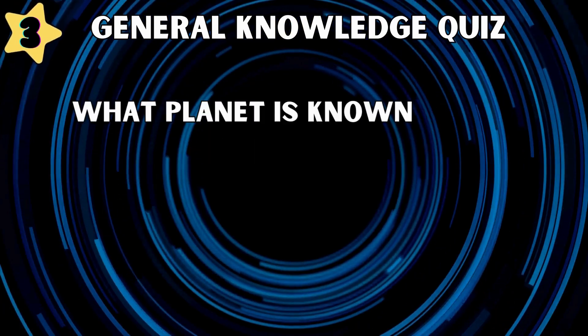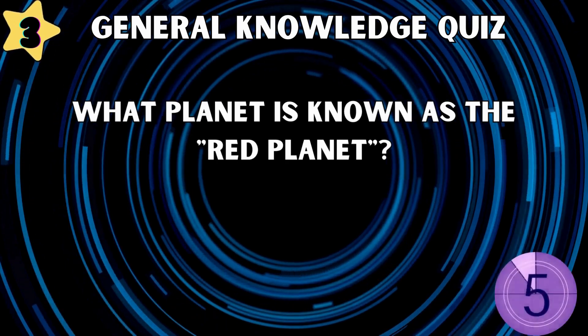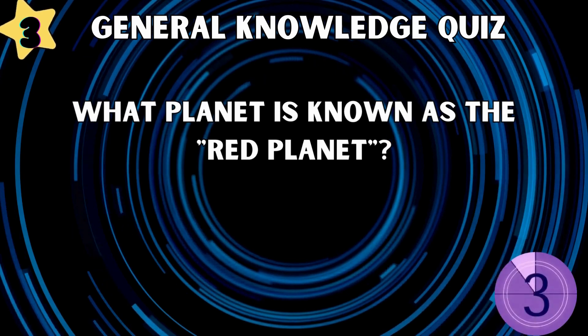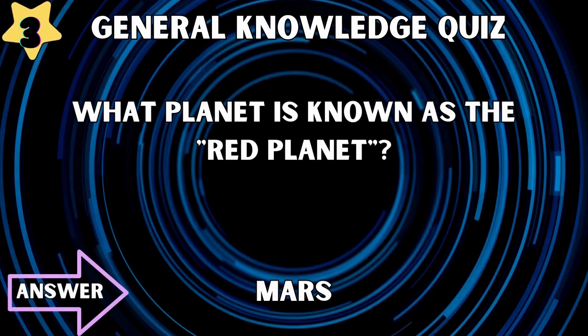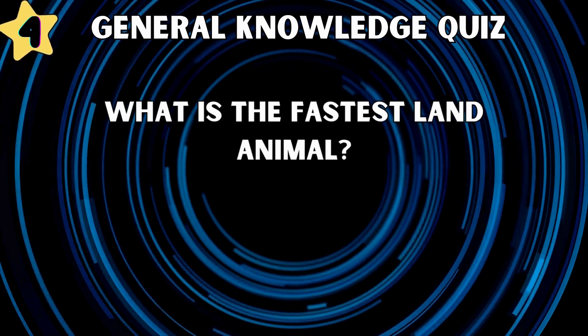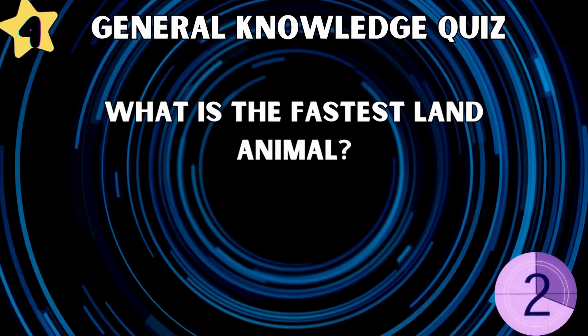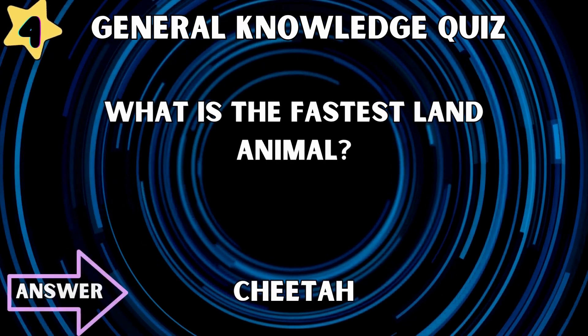What planet is known as the Red Planet? Mars. What is the fastest land animal? Cheetah.